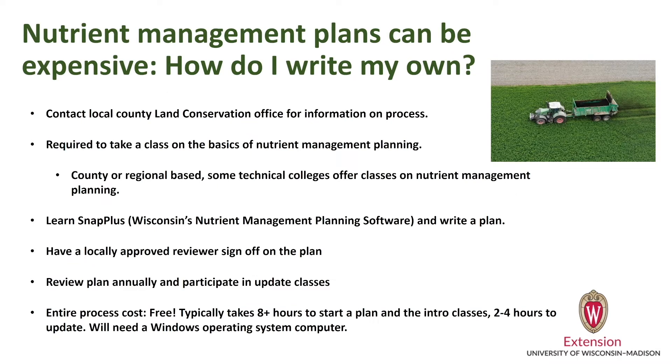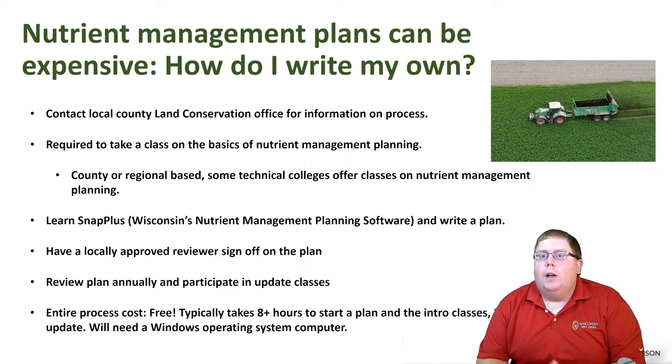Nutrient management planning we often hear is expensive, but is there a way we can write these plans ourselves? Absolutely — and it's free to do so. It just takes some time, and you do need to have your own computer that runs Windows to use SNAP Plus.